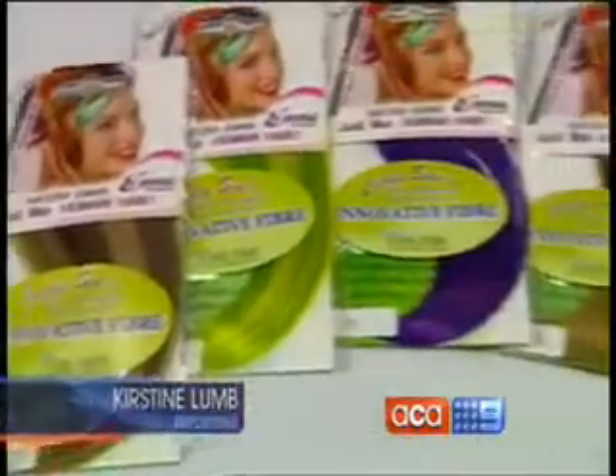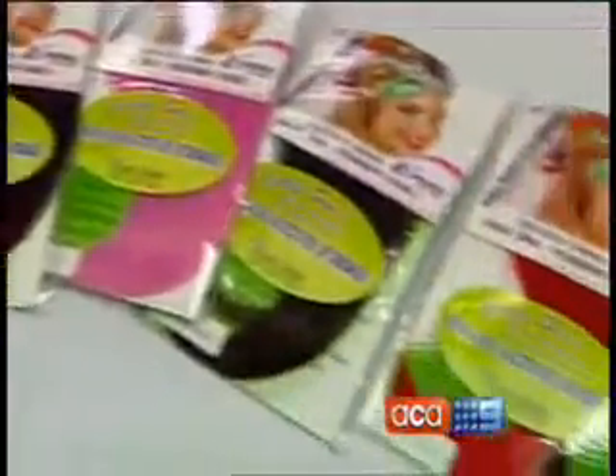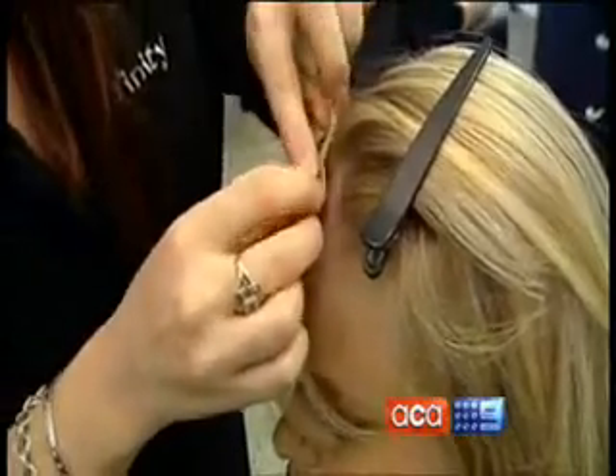They're called clip-on fringes — the latest way to change your hairstyle in minutes without getting the chop. I think the idea of a clip-on fringe is fantastic because a lot of us just don't want to cut our hair. We can have a completely different hairstyle, and if I don't like it, I can just change it — put in a new hair piece and have a different one.